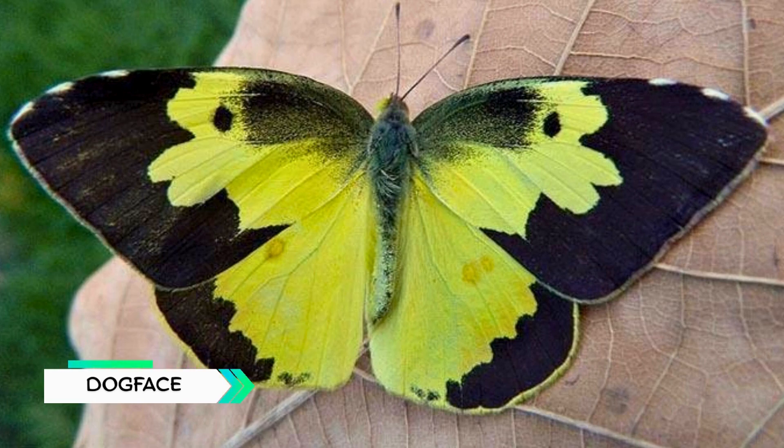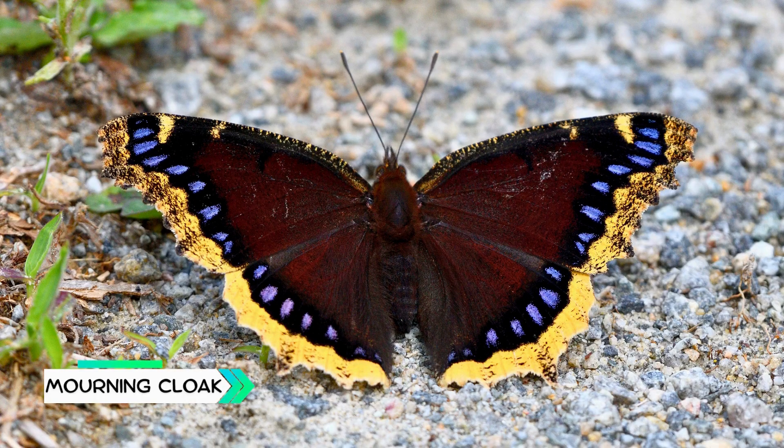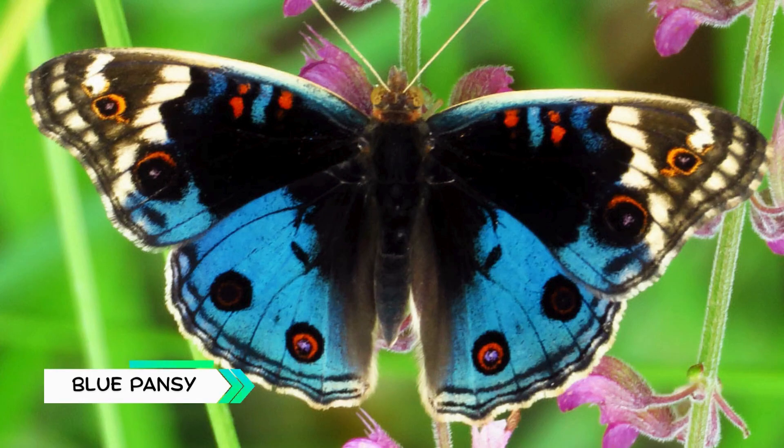Southern Dog Face, its wings look like the profile of a dog's face. Goliath Bird Wing, second-largest butterfly in the world. Mourning Cloak, dark maroon butterfly with golden wing edges. Blue Pansy, bright blue butterfly with colorful eye-spots.